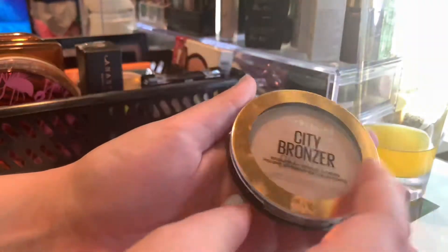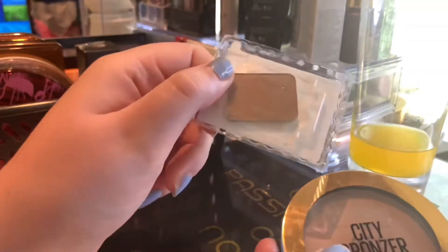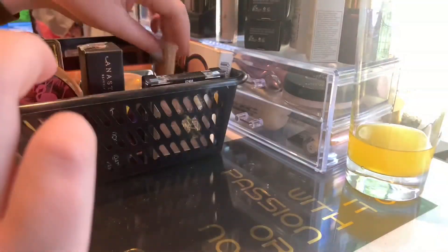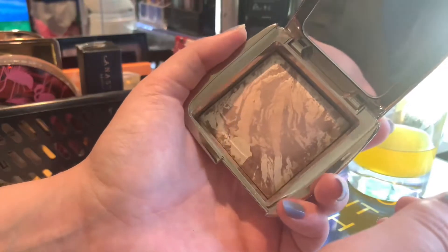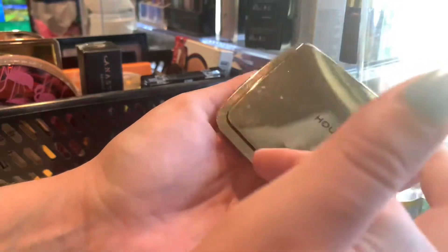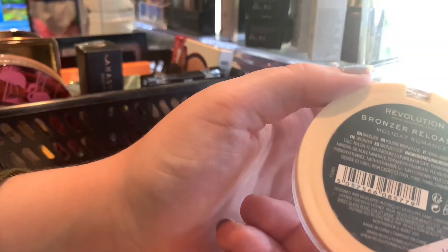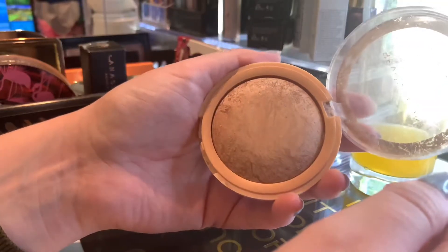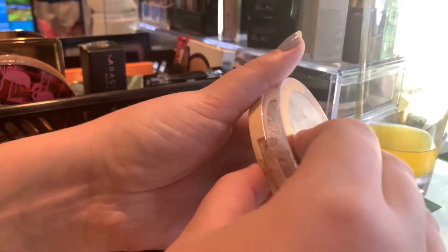Then we have my Maybelline City Bronzer in shade Medium Cool 200. And I actually have a mini sample size of the same exact bronzer, and I'm actually hoping to get this one out this year as well. Then we have my Hourglass Ambient Lighting Bronzer in Diffused Bronze Light. This is gorgeous, but it's more of a winter shade for me, so that's when I'm gonna put it out and play with it. Then we have my Revolution Bronzer Reloaded in Holiday Romance — the packaging is really bad on this one, so I need to try to use this one up soon.